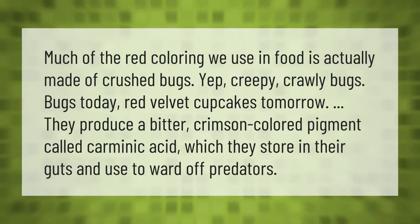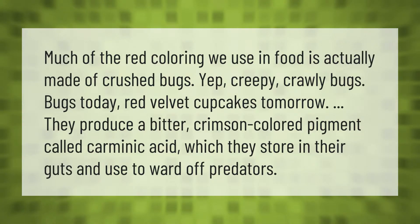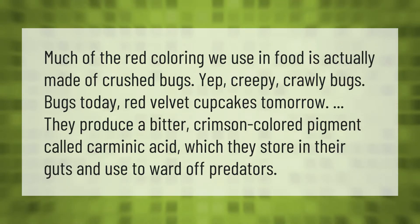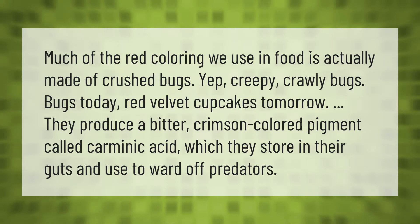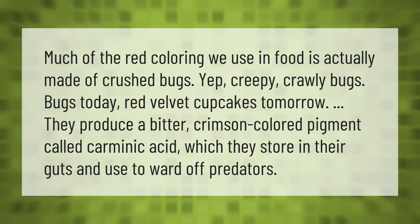Much of the red coloring used in food is actually made of crushed bugs. They produce a bitter crimson-colored pigment called carminic acid, which they store in their guts and use to ward off predators.